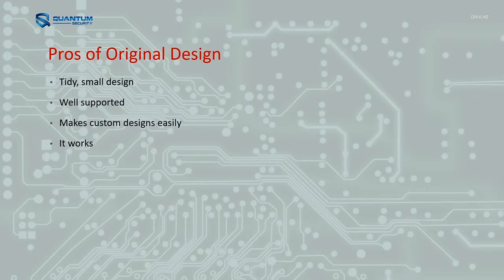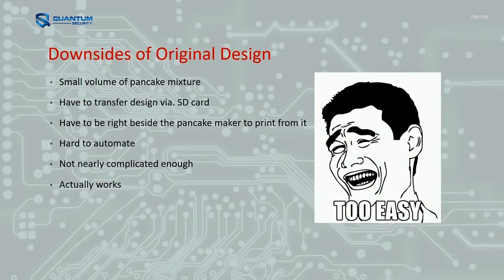The pros when I bought it were that it was tidy and small, well supported, easy to use, and it worked. But that's no fun. The cons: you can only do a small volume of pancake mixture, the SD card thing really sucks, you have to be right beside the printer to make anything, wireless SD cards only work the other way — not putting stuff onto it. And it's not nearly complicated enough. It actually worked, and that's no fun.